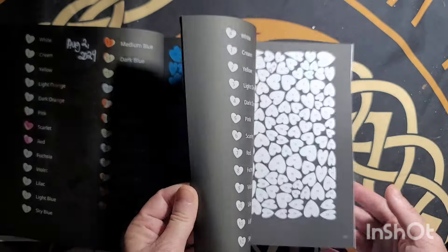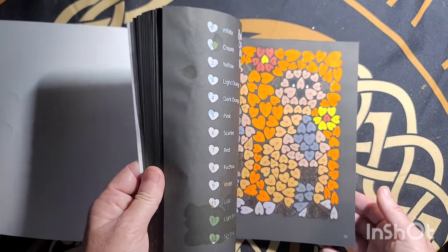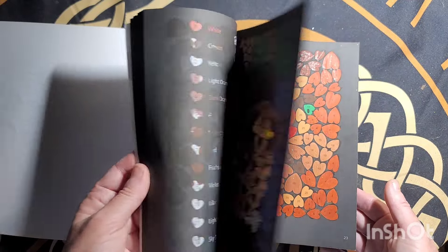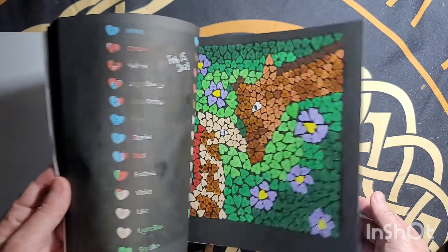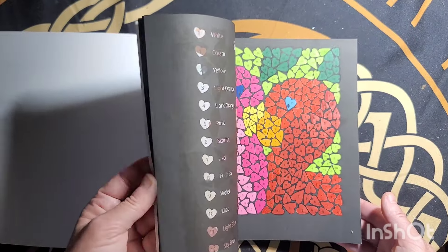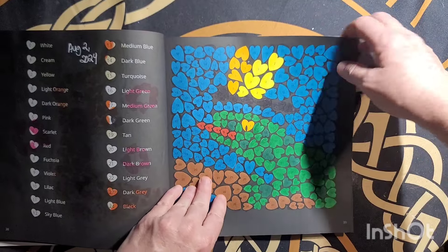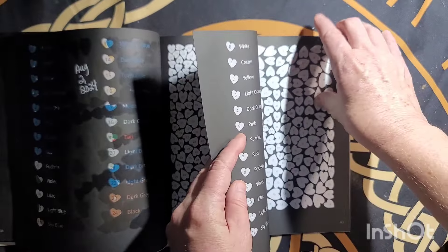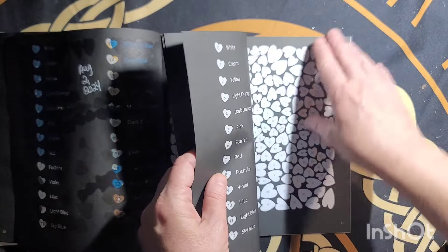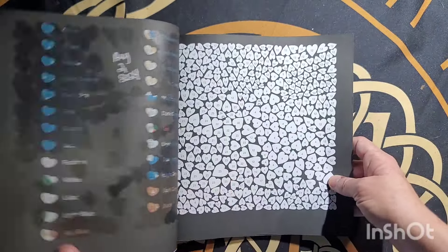I'm getting almost finished with this book. Let me see how many pages I've got left — I'm going to finish this one. All these finished — seems like Balbo Family books. One, two, three, four, five, six, seven pages left in here.